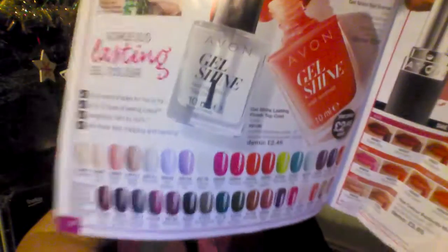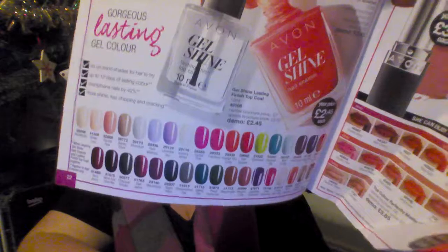Moving on is the skincare range. There are also some new perfumes coming out called Pulse, which smell actually really nice. Then we have the Gel Nail Shine polish — if you're into nail varnishes, they're £2.45 currently in this book. So that's a fantastic deal.